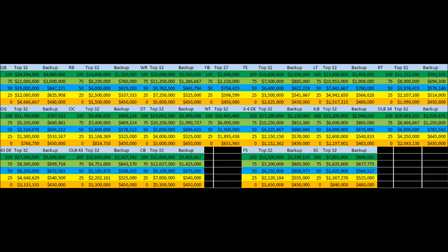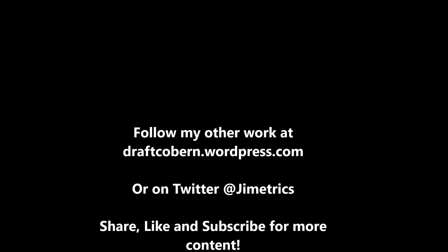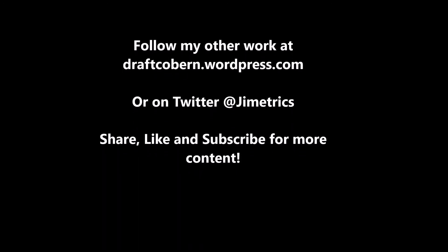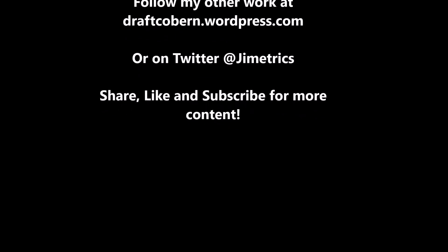What are your guys' thoughts on Joe Hayden? Does your team want to sign him? What would be some of the concerns you might have about him other than this? Let me know in the comment section below. My name is James Coburn — you can find my work at draftcoburn.wordpress.com, and you can follow me on Twitter at Jimetrix. If you like this content and want more, be sure to leave a like and subscribe, share this video, and I'll talk to you guys in the next video.